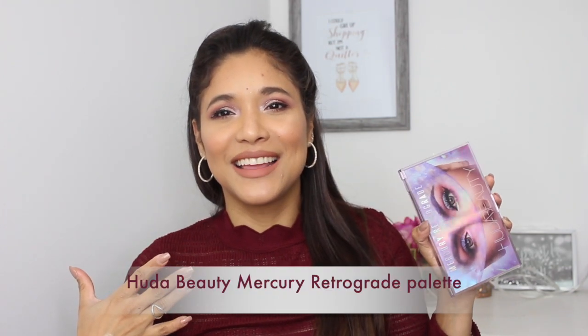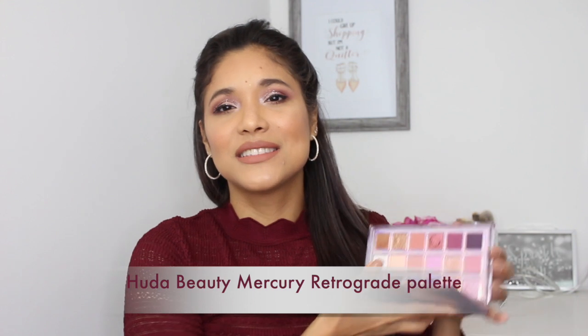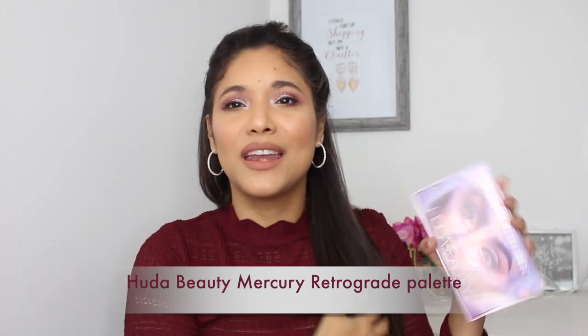Moving on to eyes — I have to mention my Mercury Retrograde palette. I know my review wasn't super positive and I was a little on the fence about it. I had to work really hard with the shades, and I still think the same thing, but every time I use it I just come up with stunning looks. I am so drawn to this palette and every time I use it I am so pleased with the looks I create. I love it — I think it's worth it.